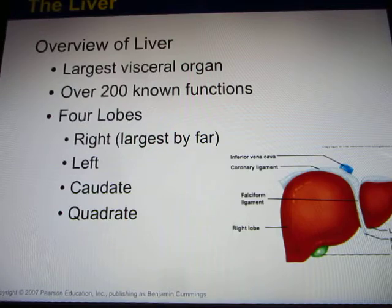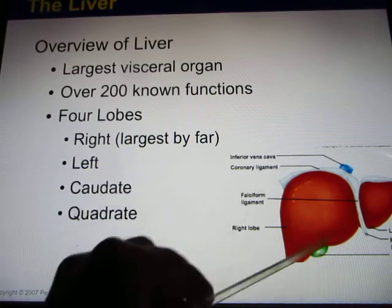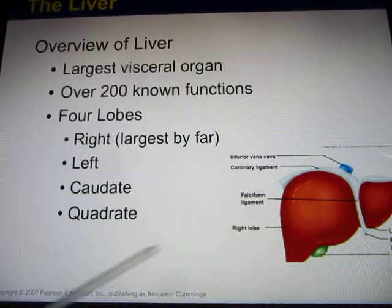Now let's look at the liver. The liver has more than 200 functions, and it's the biggest organ in your abdominal pelvic cavity. It has four different lobes. If you don't have a liver, you die - you need this organ. The liver has a very good regenerative function. If you cut 50% of the liver off, it can actually grow back, so you can donate liver to another person.